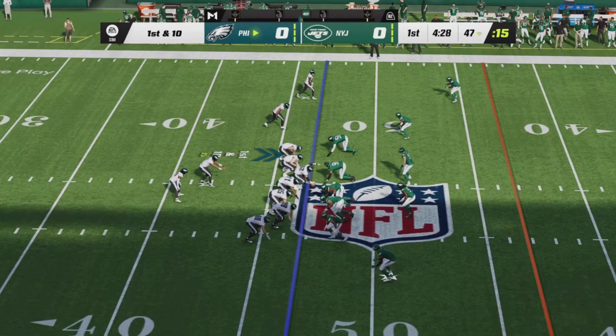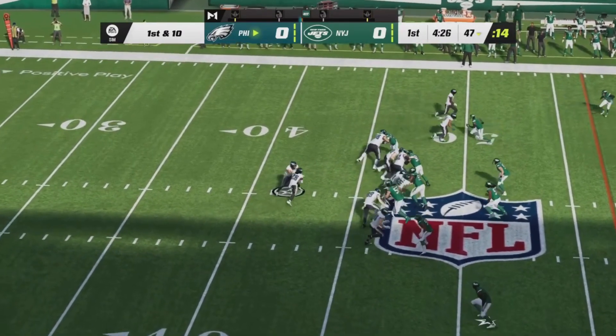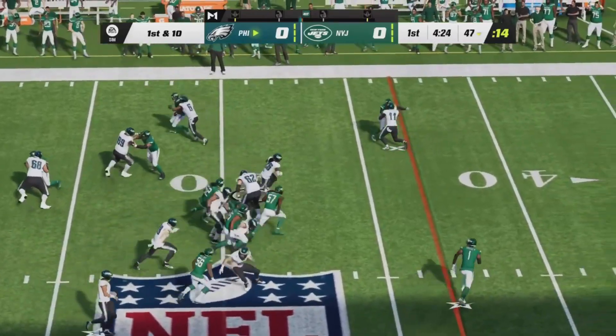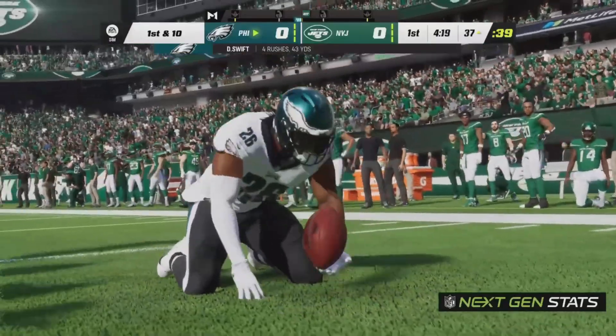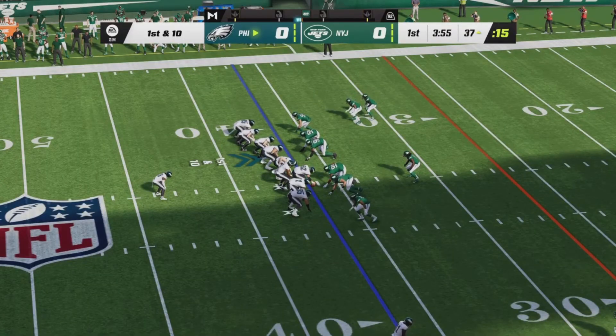Jalen Hurts going back to the shotgun, looking for his first pass today. He will not throw. Handoff going to Swift across midfield, running over defenders into Jet territory. He has his third first down — four carries for 43 yards.